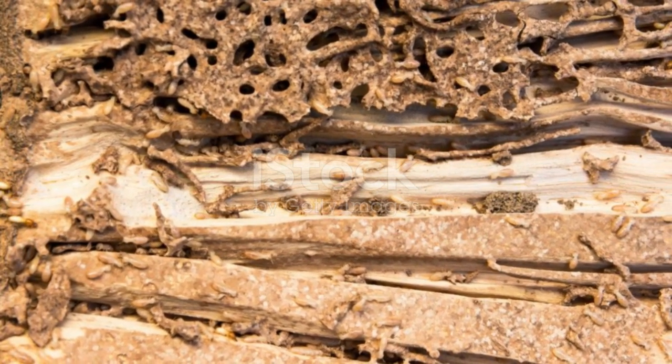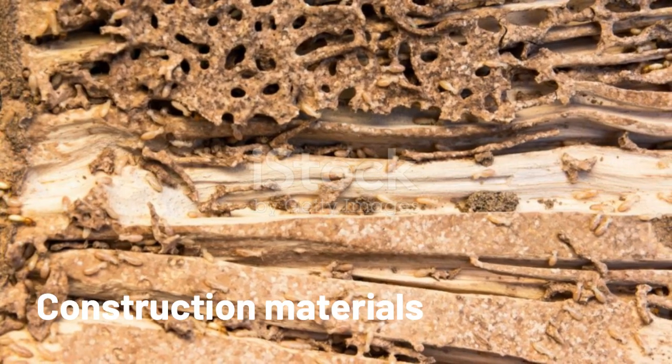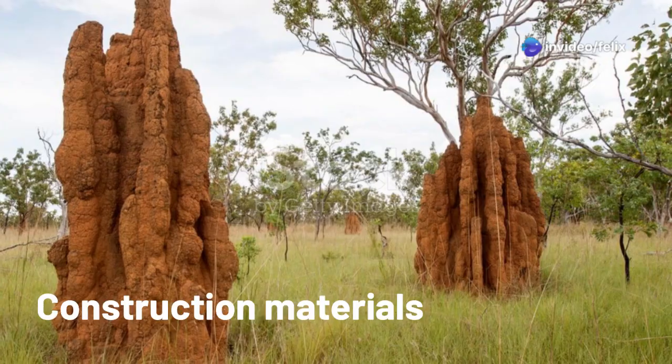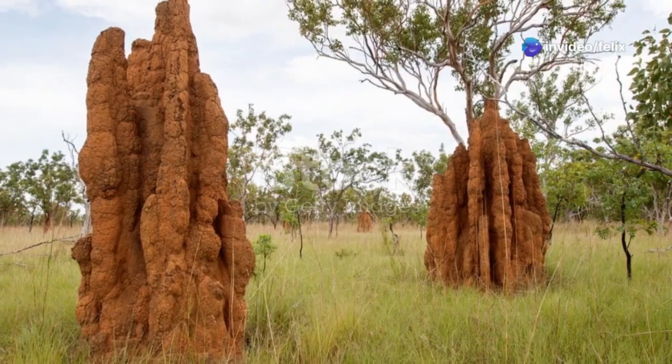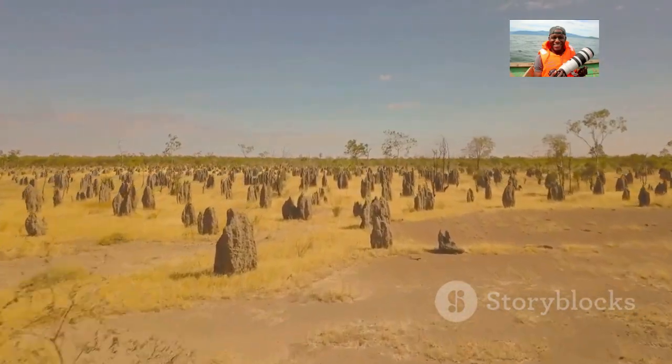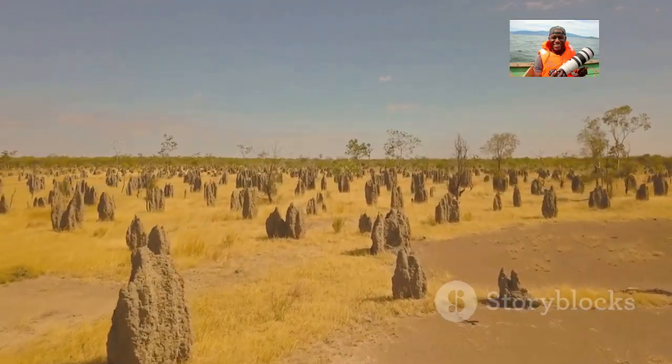Termites construct their mounds from a mixture of soil, saliva, and dung. This mixture hardens into a strong, weather-resistant material which can withstand even extreme weather conditions and stands for a long time.